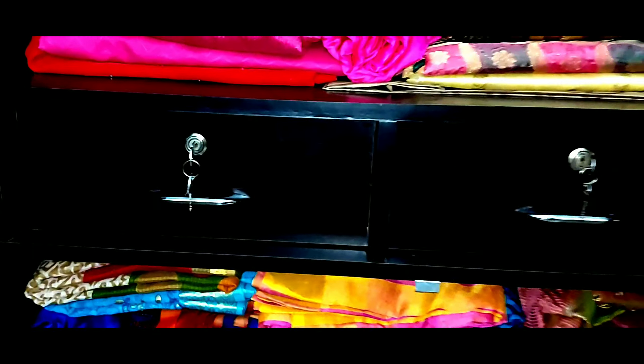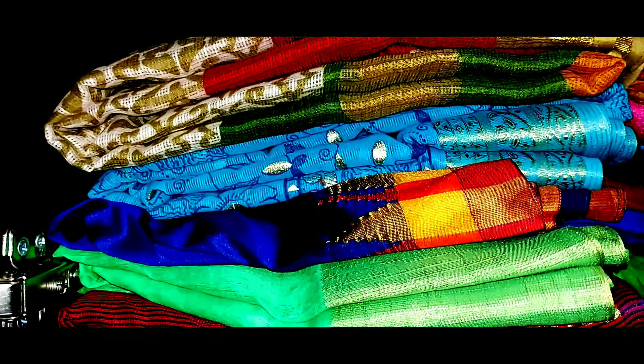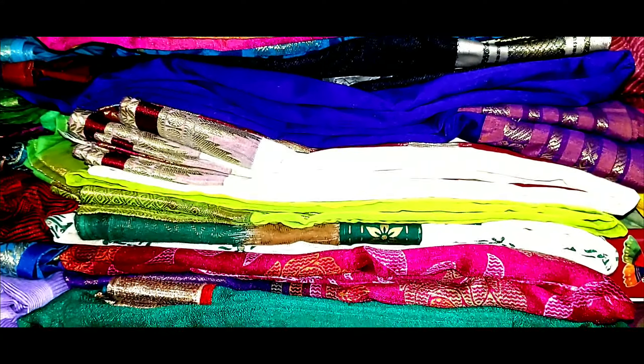We don't have to use the sari wardrobe as it is — that's why I am doing this organization. So, this is my sari wardrobe.